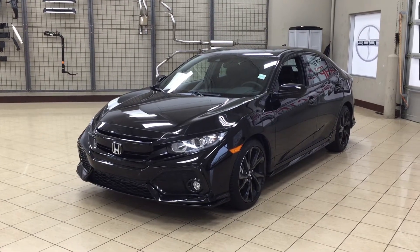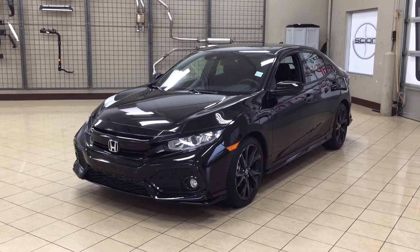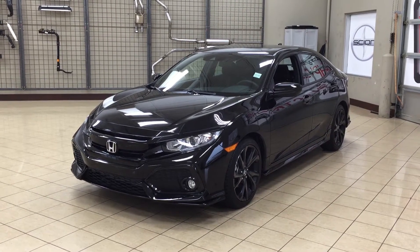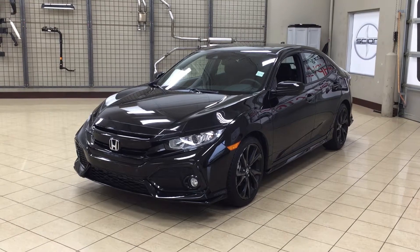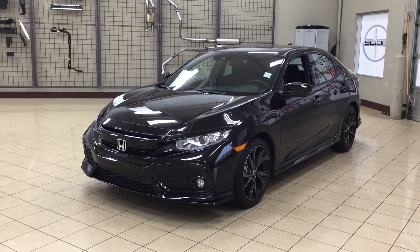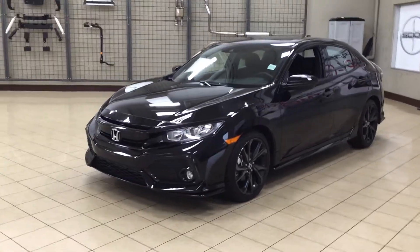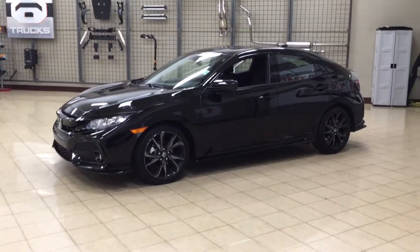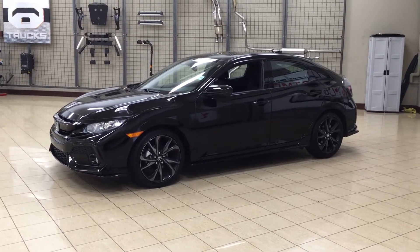Hello folks, welcome to Sherwood Park Toyota located at 31 Audubon Road in Sherwood Park, Alberta, Canada. Today I'm going to be showing you this 2017 Honda Civic Sport Turbo. The most notable features on the Sport are its power moonroof, heated front seats, and lane keeping assist system. I'm going to go through a couple more features on the inside and outside of the vehicle to get you better familiar with this 2017 Honda Civic Sport Turbo.